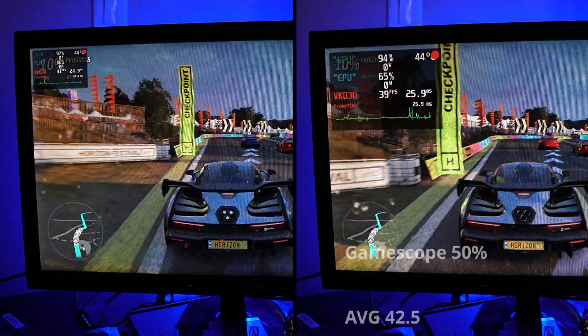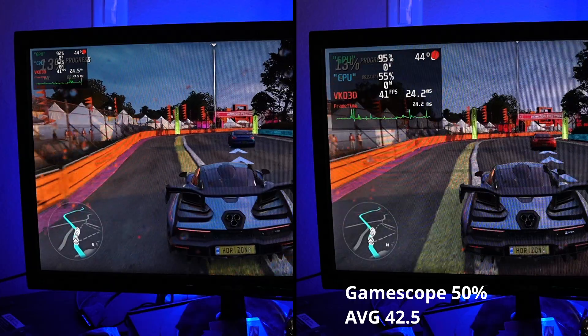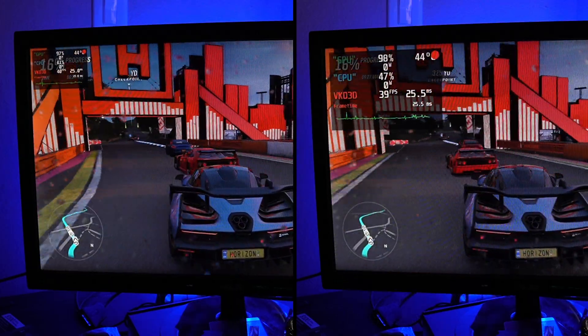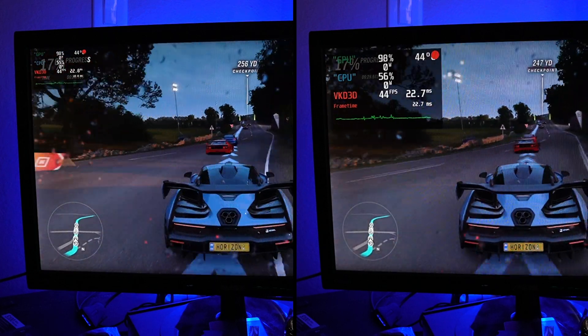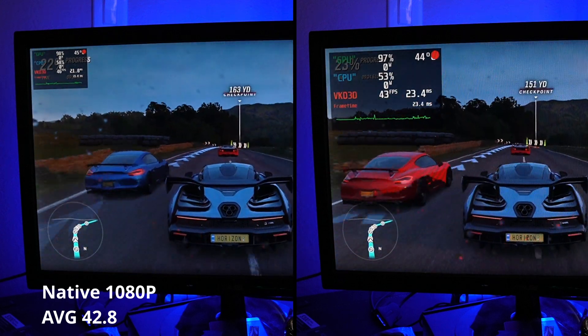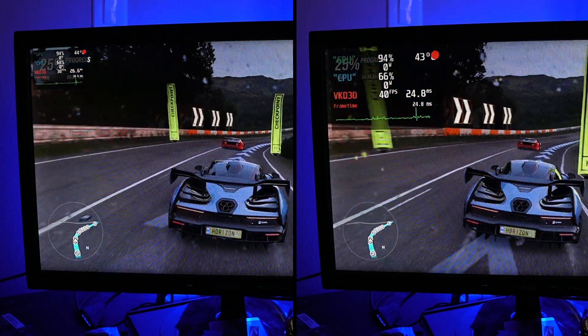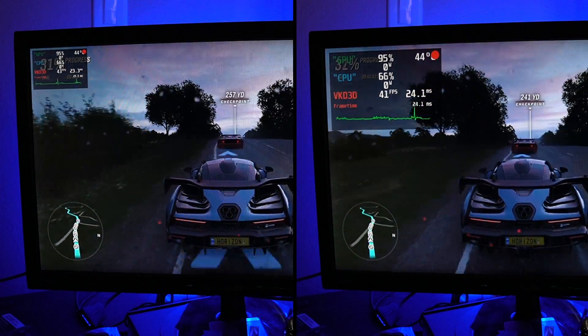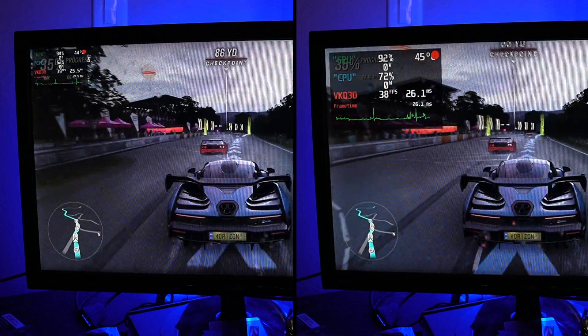Going into Forza Horizon 4, this is where GameScope does start to trip up a bit — this is just one of those instances where the tool is not able to force the render resolution of the game to the target that we're wanting. Unfortunately, it upscales it and it looks pretty bad. So we still match our native 42.8 FPS, which isn't great, but hopefully with time the developers with GameScope can get that improved.